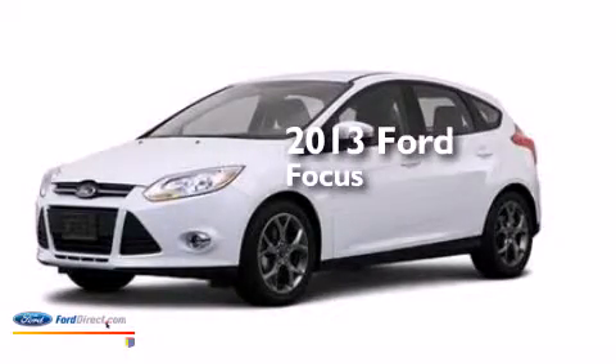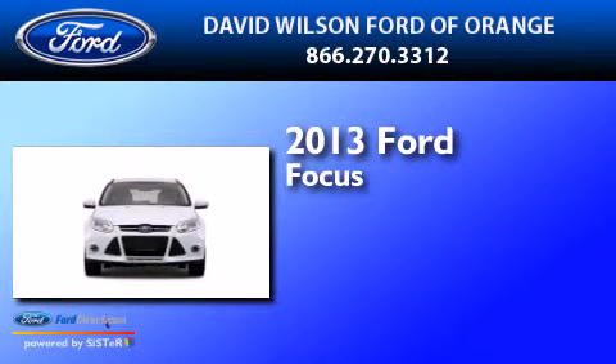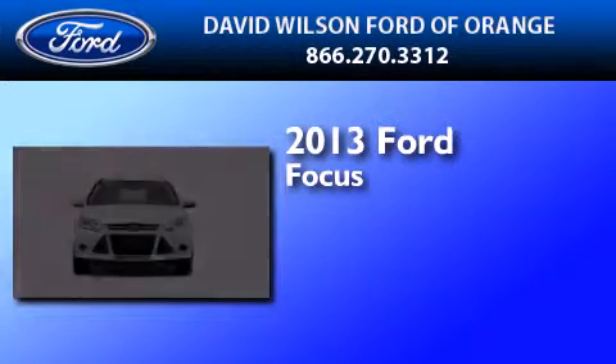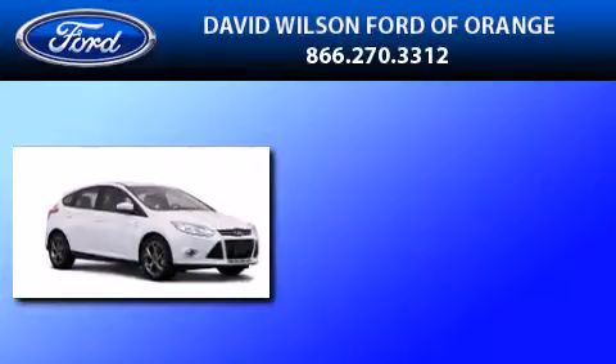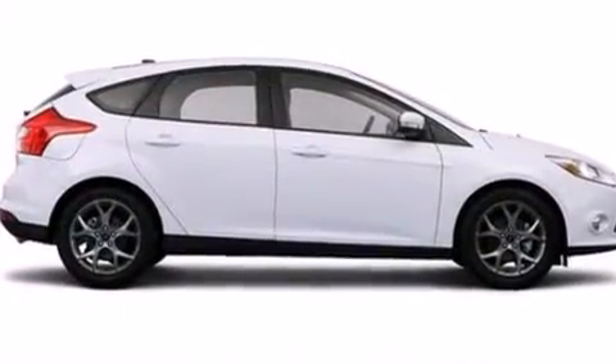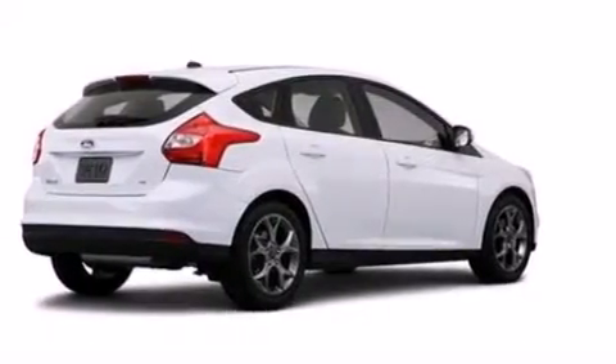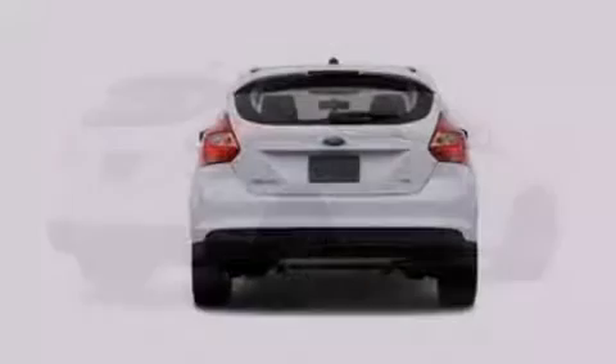This is a brand new 2013 Ford Focus. Its top features include speed sensitive volume controls, a multi-link rear suspension, aluminum wheels, and traction control and stability control systems.